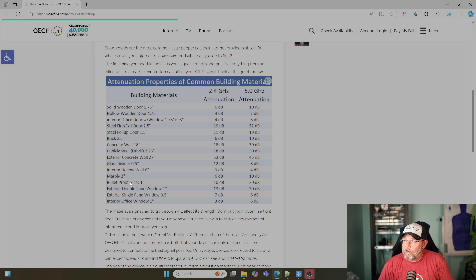Look at this: if you've got bulletproof glass in an office, that's 10 dB on the 2.4 and 20 dB on the 5. An interior hollow wall at 6 inches is 9 dB on the 2.4 and 4 dB on the 5 — though we would have to test that.